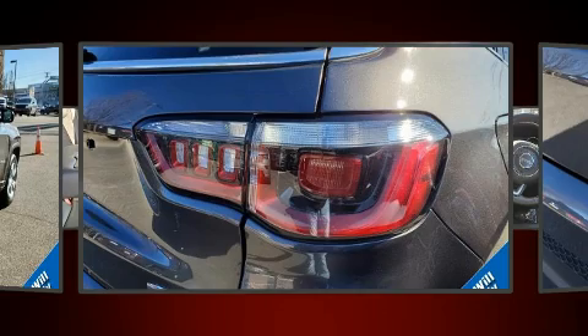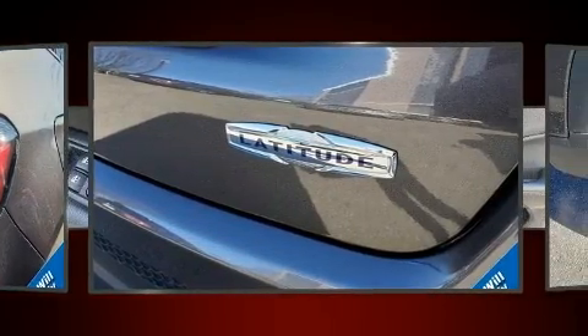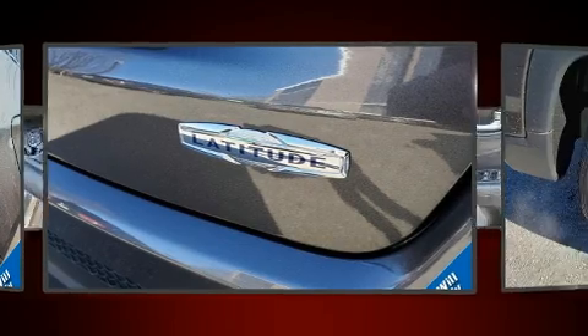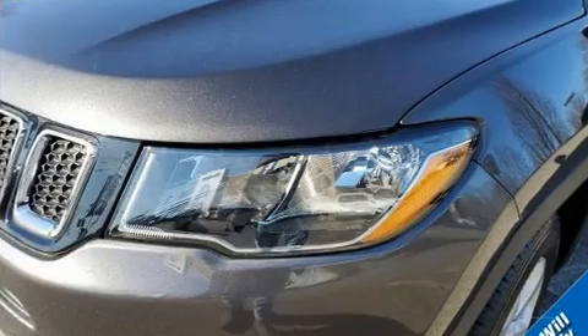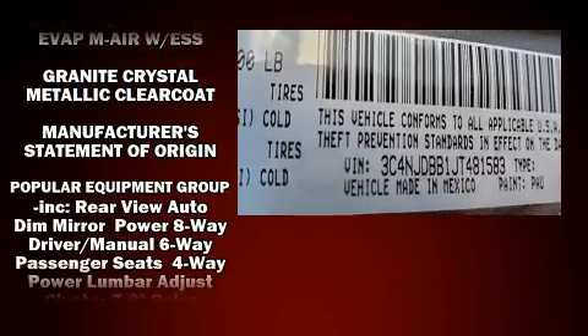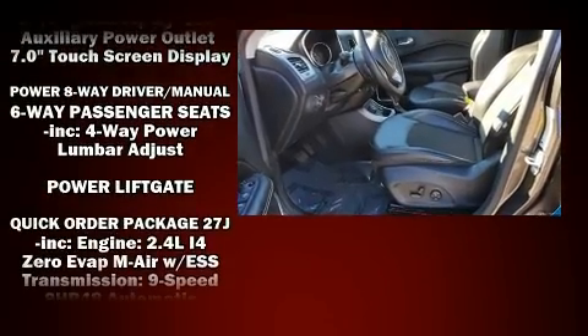Jeep also prioritized safety and security with features such as dual front impact airbags, head curtain airbags, traction control, brake assist, anti-whiplash front head restraints, a panic alarm, and four-wheel disc brakes with ABS. Electronic stability control stands out as a technologically savvy innovation, keeping you better connected to the road.